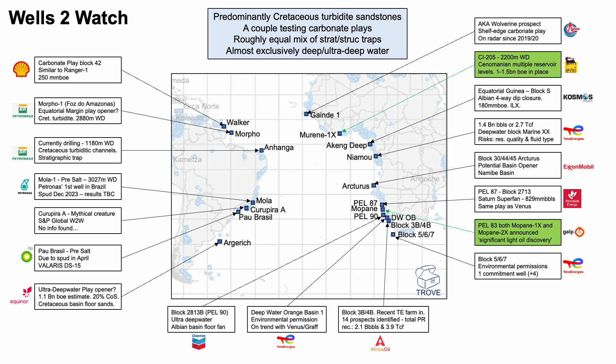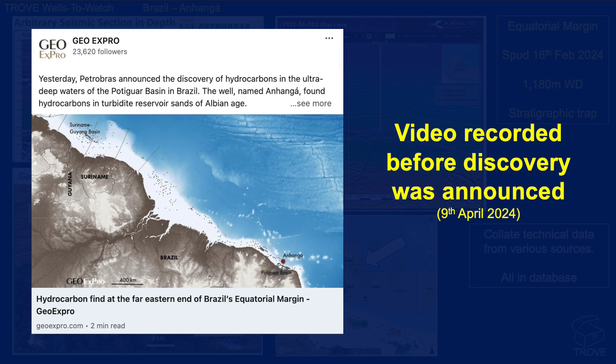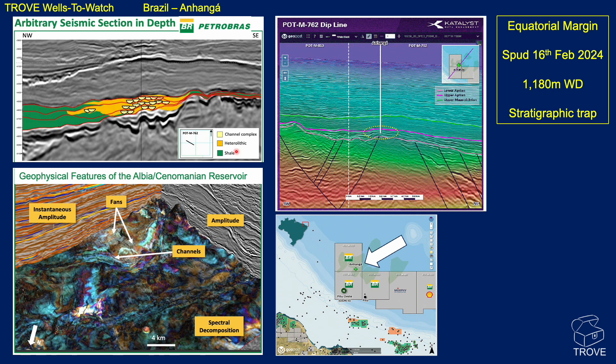Walking around these basins, predominantly the plays on both sides of the Atlantic are Cretaceous turbidite sandstones. There are a couple testing carbonate plays, and a roughly equal mix of stratigraphic and structural traps — mostly in deep or ultra-deep water. For more details, you have to subscribe to Trove. Here's an example well we're watching: it spudded on the 16th of February 2024, in 1,180 metres water depth, and it's a stratigraphic trap — the Anhangar. This is a Petrobras operation targeting channelized systems within a package, and there's an expression of fan sands in the Albian and Cenomanian reservoir. There are some geophysical signatures evident.